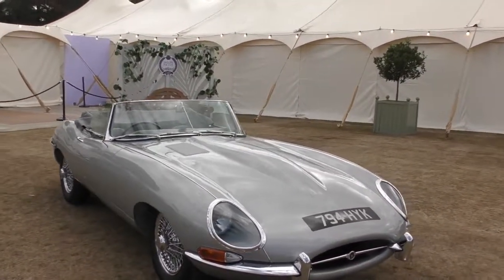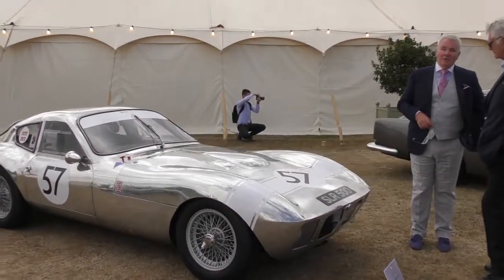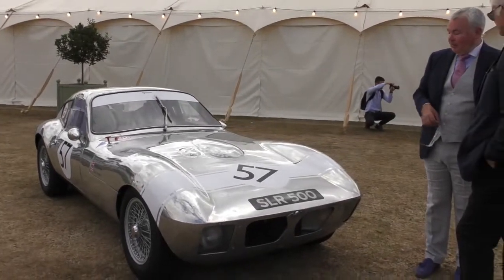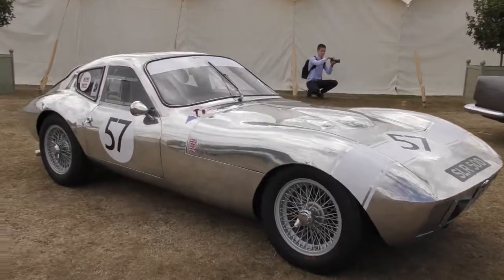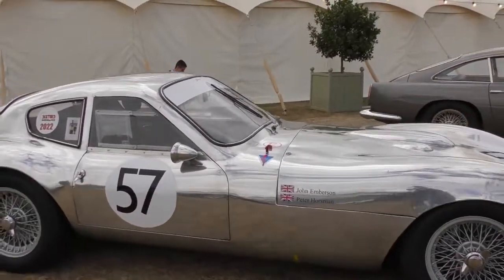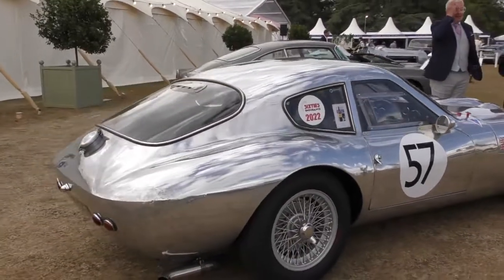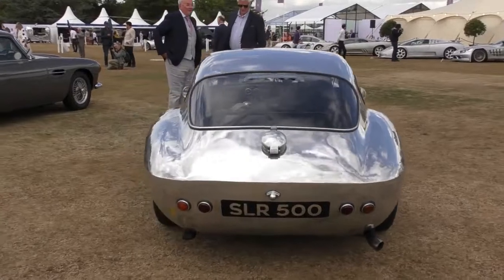Another Jaguar E-Type S1 — this one's pretty cool. Obviously a racing car. Next to that is a 1963 Morgan SLR, no paintwork — I'm assuming aluminium. Very cool.